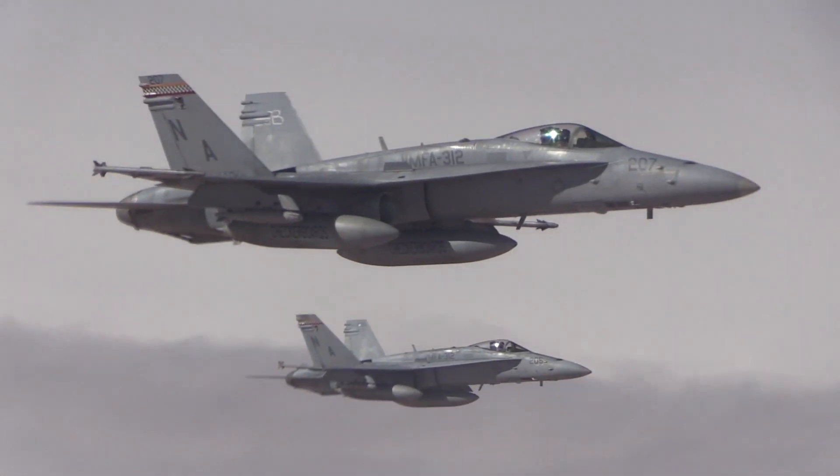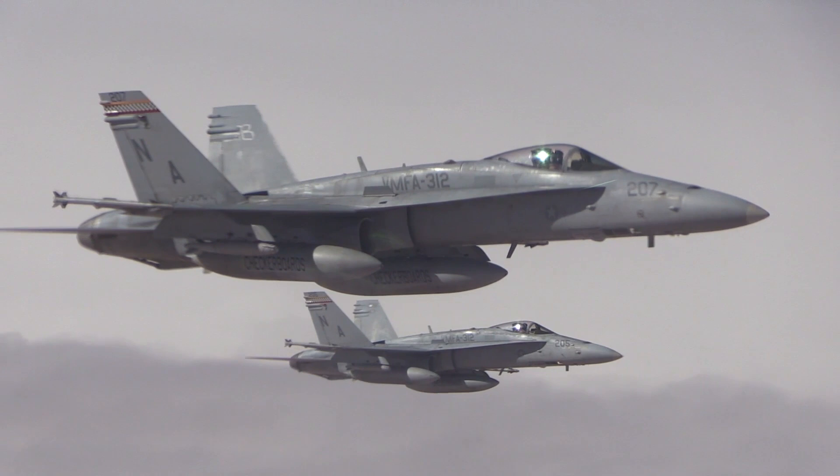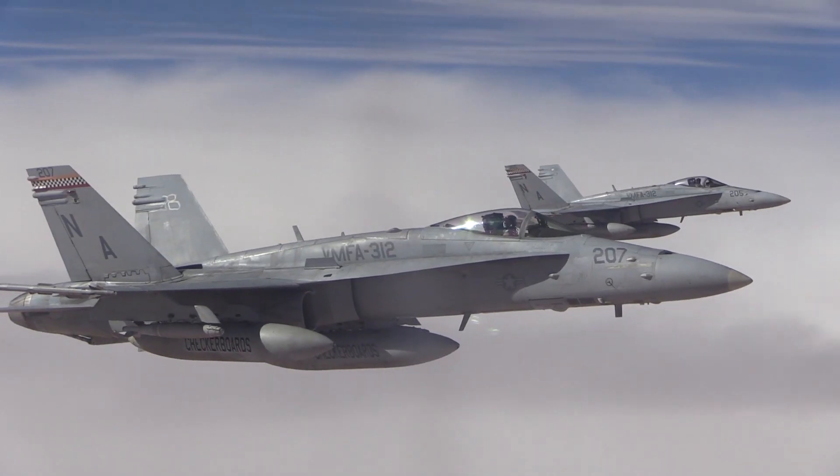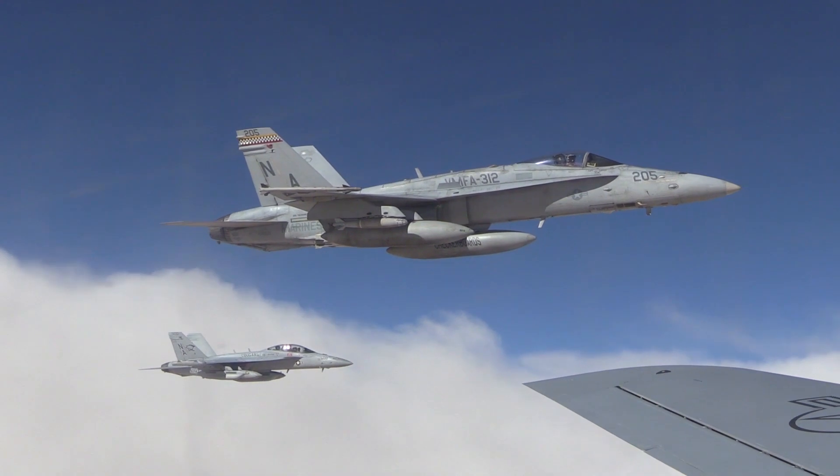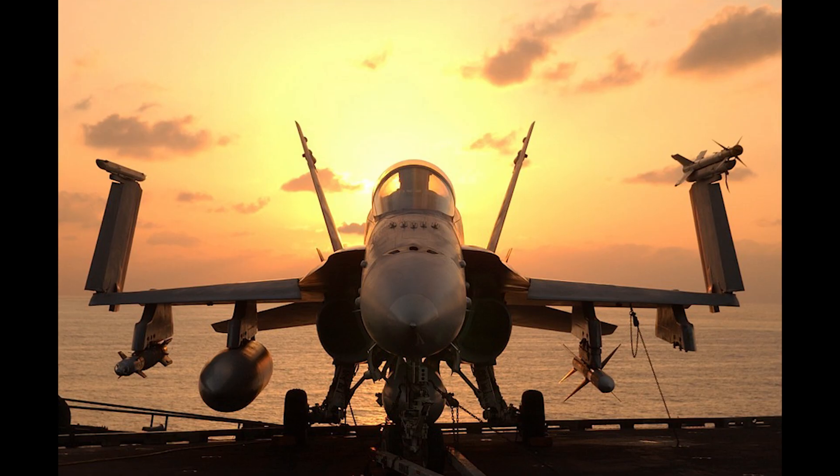Is the F-35 a good replacement for the F-18? What do you think? Leave your comments below, and if you like this video and want to see more, go ahead and subscribe and click on notifications. Thanks for watching, and see you next time.